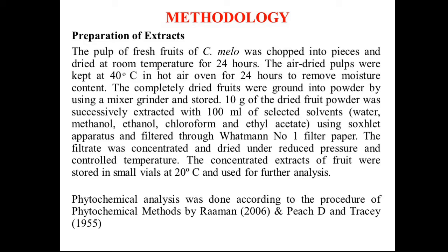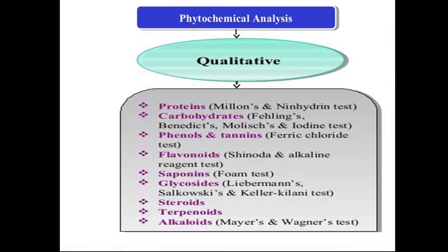The phytochemical analysis was done according to the procedure of phytochemical methods by Harborne, Trease and Evans in 1955. The phytochemical analysis of the Cucumis Melo fruit extract focused on qualitative analysis of compounds such as proteins, carbohydrates, phenols, flavonoids, saponins, etc.